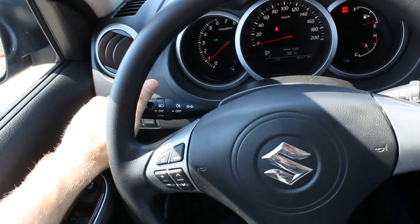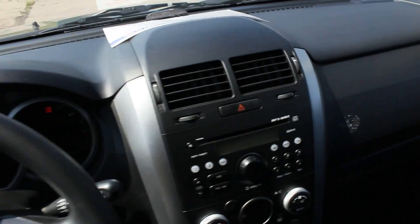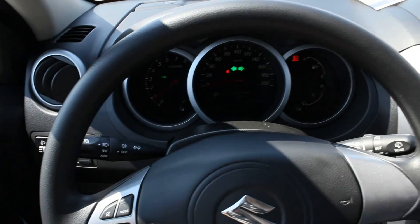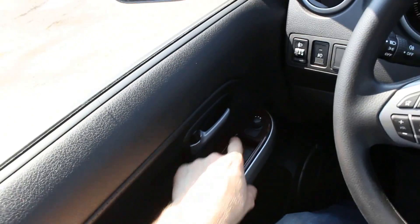Now, let's turn on the headlights, as well as the fog lights. Driver-side automatic-down window.